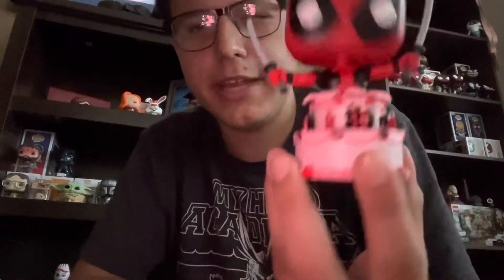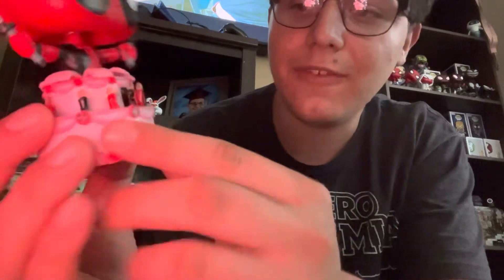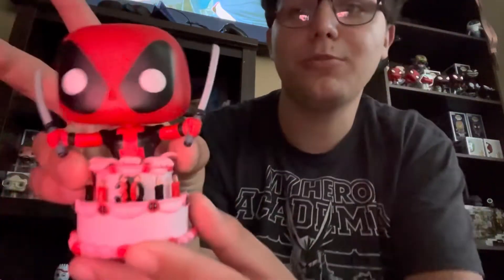Next I have Deadpool in a cake. I didn't know this was part of Deadpool's 30th anniversary or birthday, but I think this was a 7-Eleven exclusive that I found at the Funko Hollywood store — where I went for my birthday and got a majority of these pops. Just super cool, and my first Deadpool one too. I gotta appreciate the cake: the '30' up front, the black and red candles, it's pink with all the little Deadpool logos along the side.